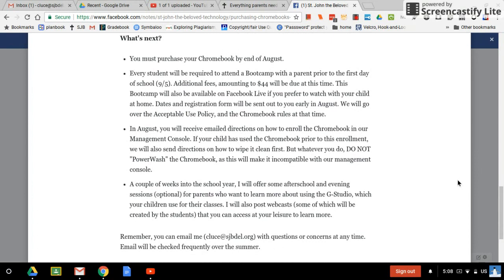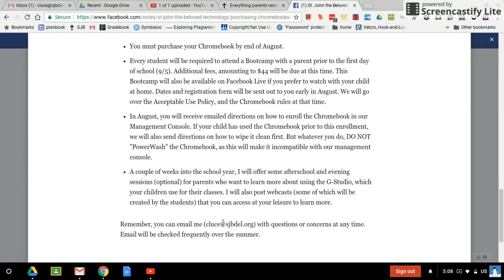A couple of weeks into the school year, I'm going to offer some afterschool and evening sessions for parents who want to learn more about the whole G Suite, which their children are using. It's voluntary — just for if there's something you want to know. You can also email me if you have ideas of things you want covered. I'm hoping to do a lot of it through these webcasts so you can access it whenever it's convenient and rewatch it anytime. I'll keep those posted on the Facebook page too. Students are going to help create some of them as well. Here's my email address — please don't hesitate to contact me with questions or concerns anytime. I check my email frequently, even in the summer. I hope this helps. Thank you and have a lovely evening.